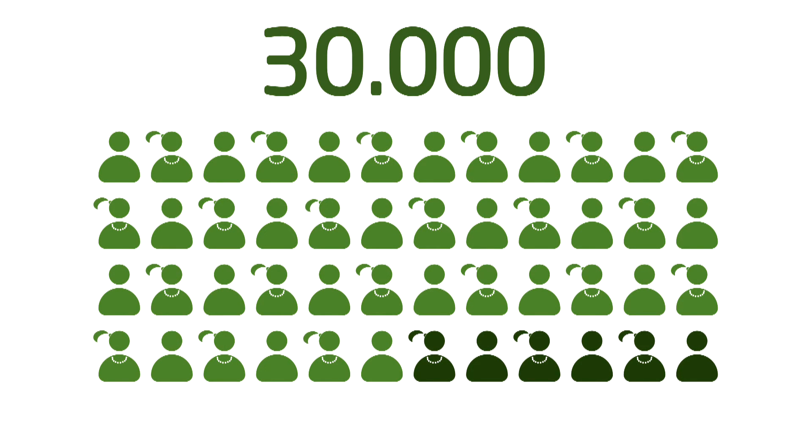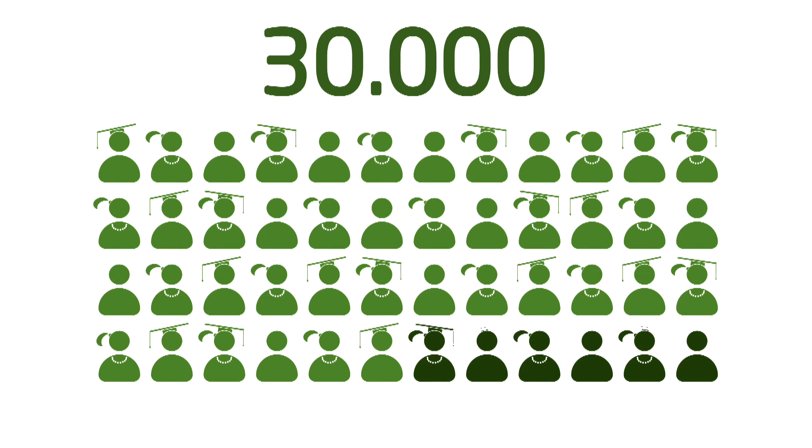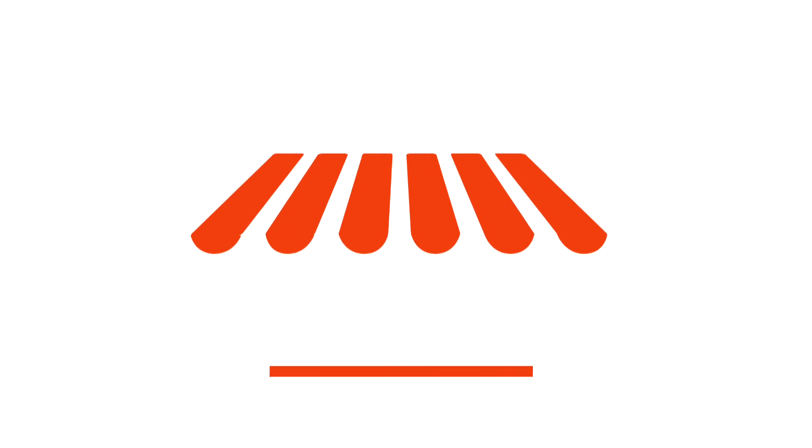Furthermore, we also focused strongly on training courses and educational programs, thus ensuring an advantage for the future.